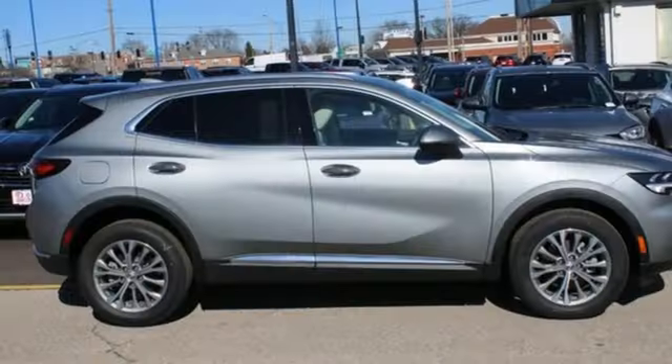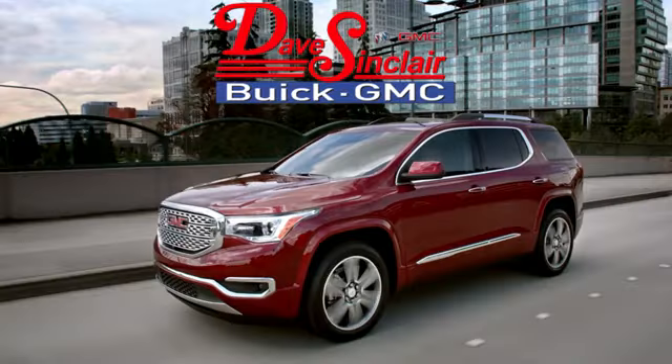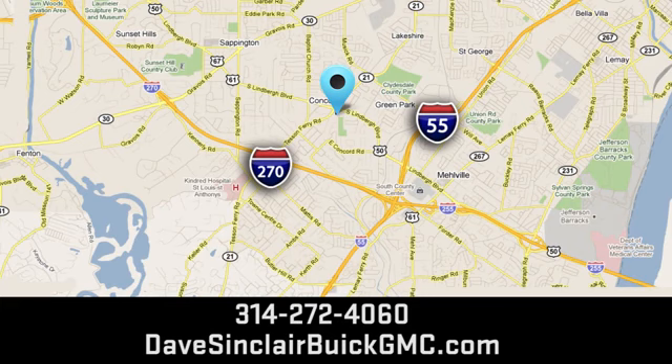Buick — expect more than you'd imagine. Stop in for a test drive and make it yours today. At Dave Sinclair Buick GMC, our customer service speaks for itself. Visit today. We're conveniently located at 5655 South Lindbergh Boulevard in St. Louis.